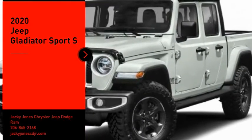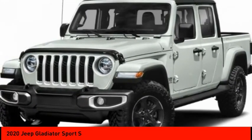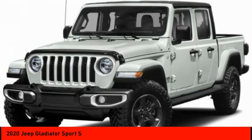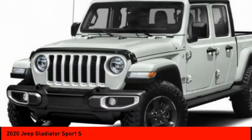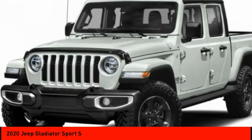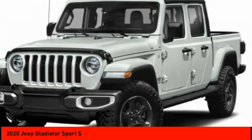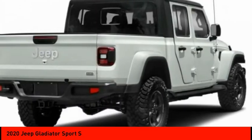Looking for the right vehicle? Check out the 2020 Gladiator. The Jeep Gladiator is just the off-road truck that Jeep fans have been waiting on. Enjoy the functionality of a truck while retaining the off-road capability. You'll fall in love with this Jeep Gladiator. Here are some of this vehicle's great options.